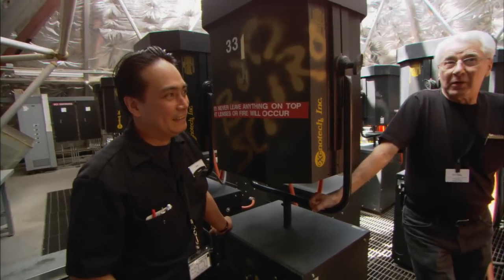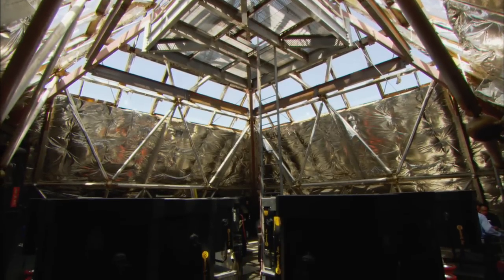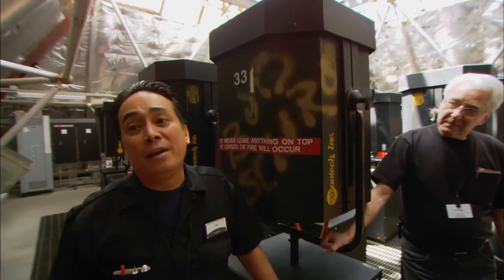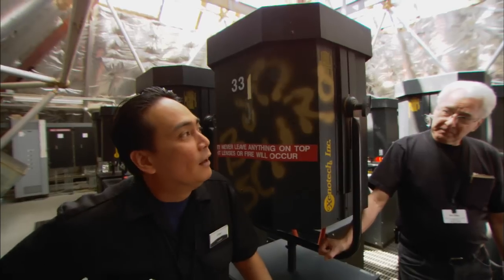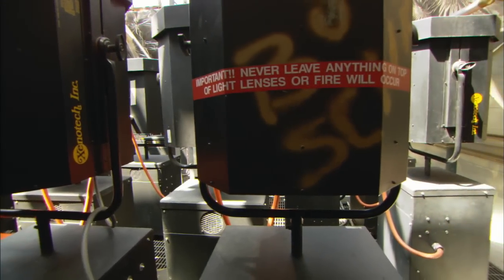These are the guys who keep it alive. What kind of maintenance does something like this require? We have to clean the tops because if the lenses are dirty, it cuts down on the light output. We also go inside and replace the lamps — we replace them every 2,000 hours.